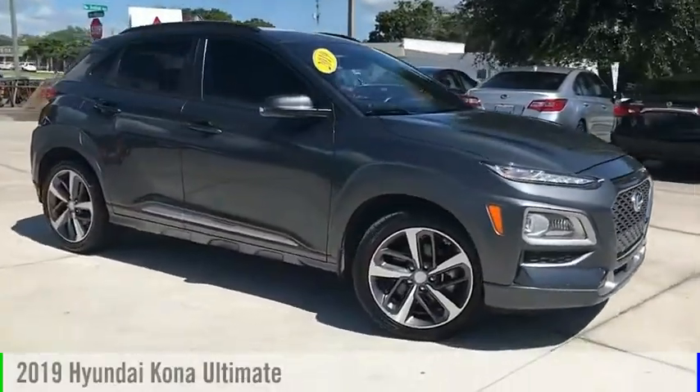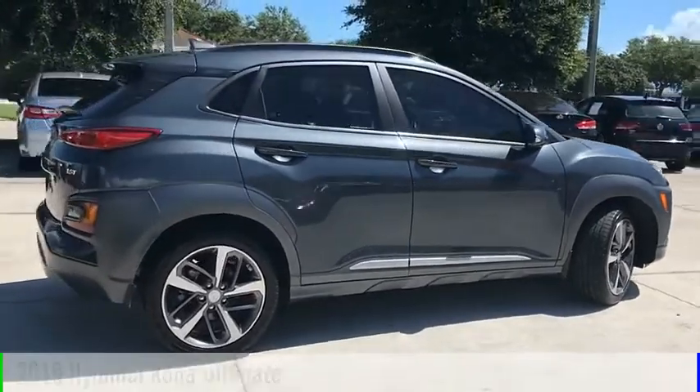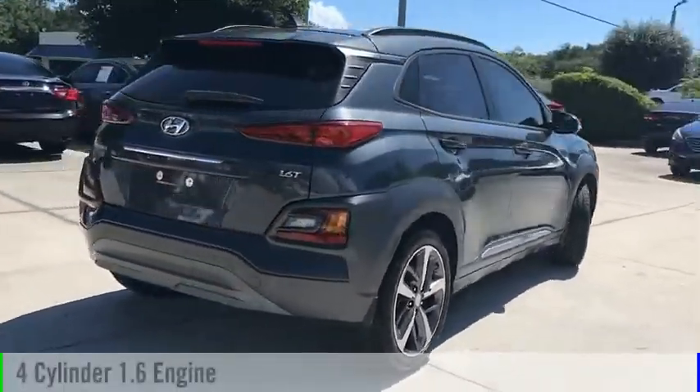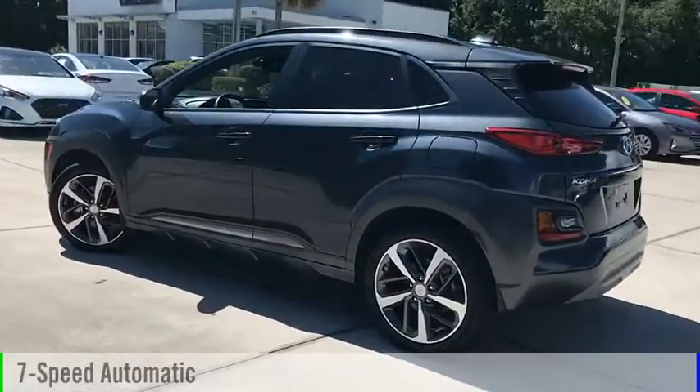Stop by and take a look at the 2019 Kona. This vehicle is powered by a front-wheel drive, four-cylinder, 1.6-liter engine and comes with a seven-speed automatic transmission.